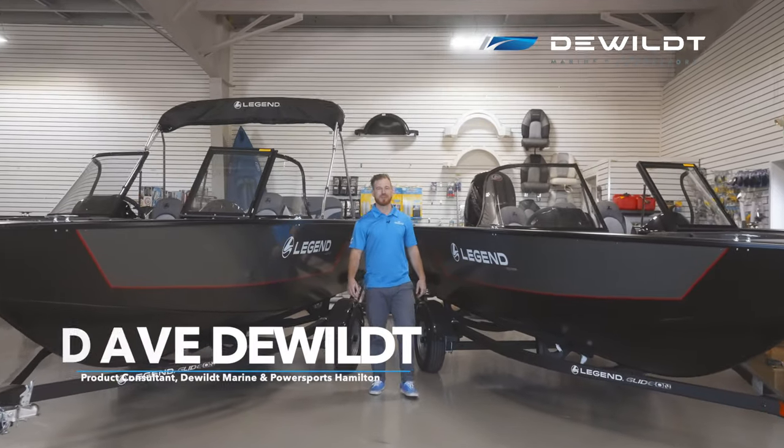What's going on guys? It's Dave from DeWitt Marine in Hamilton and I'm standing between two of our beautiful Legend boats. On this side we have our 18 XTR which was introduced in 2018, and on this side we have our 18 XTR Troller which was introduced in 2021. Today I'm going to show you five differences between these two boats.